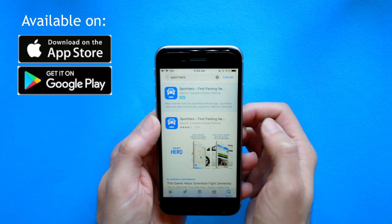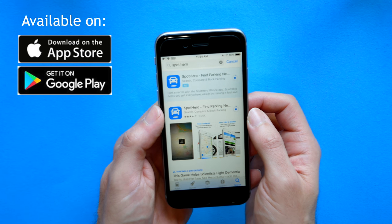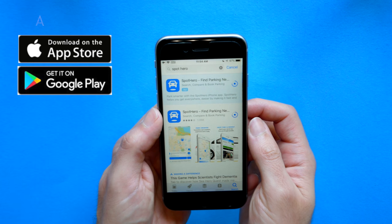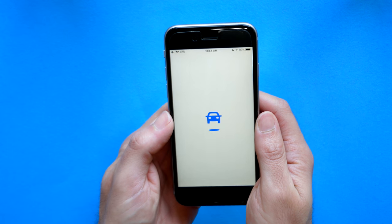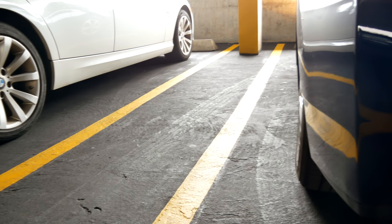SpotHero is a free app that works pretty much like you would design an app if you wanted to find a parking space in New York City. You download the app, you search for the places you want to park, set the times, you make a reservation, and that's pretty much it. It really does work extremely well. I'm sure they add their own fees on top of it, but I was able to find a great spot in New York City right near Times Square for around $30.